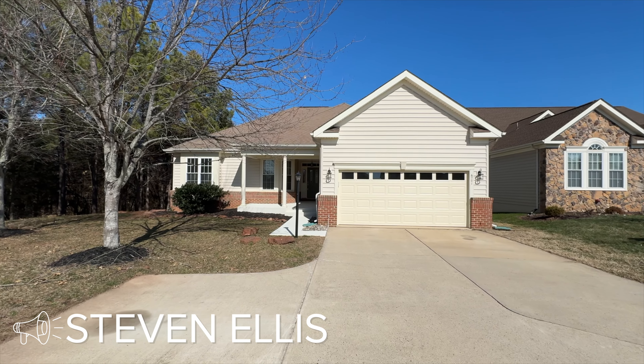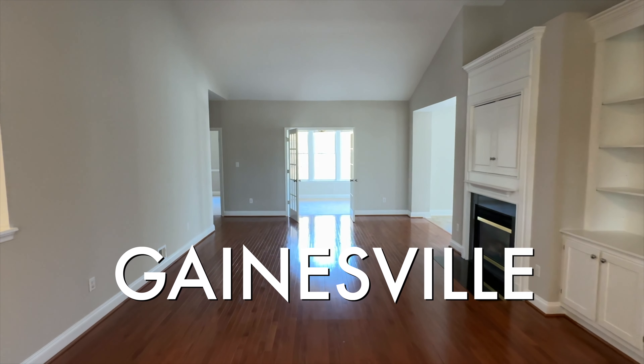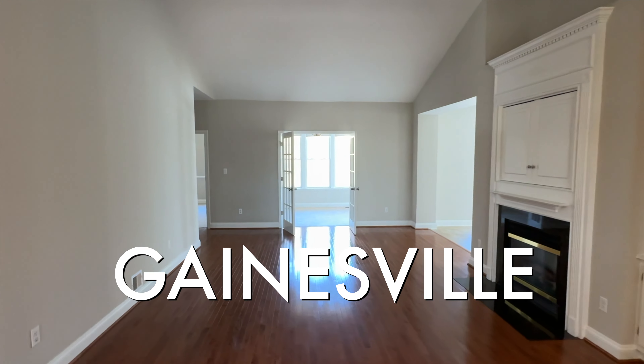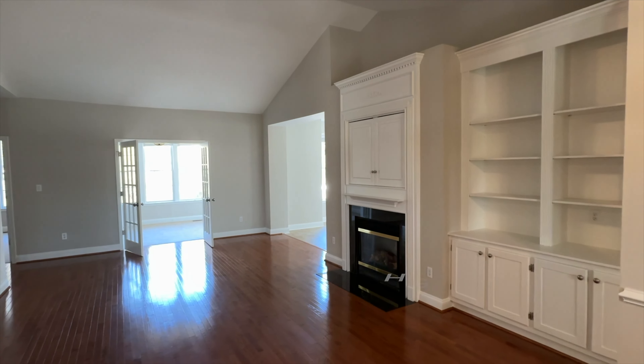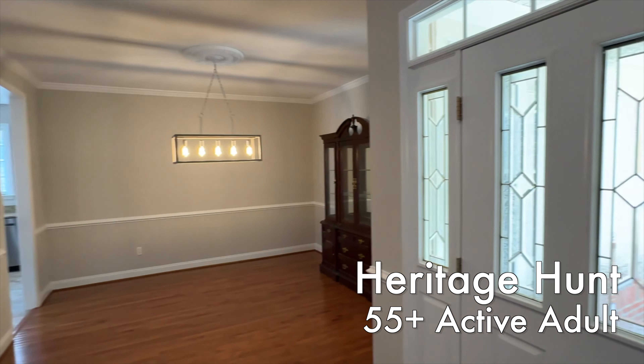We are checking out a different type of home today, something that we haven't covered on the channel yet, and I'm excited to share it with you all. It is an active adult community home, 55 and over, located in Gainesville, Virginia. Specifically, it's the Heritage Hunt neighborhood.